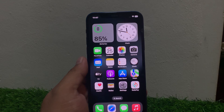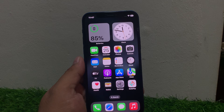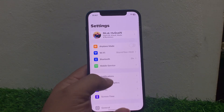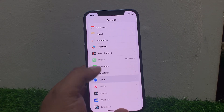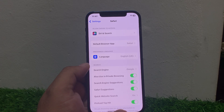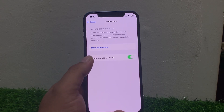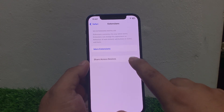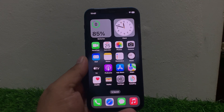If solution number three is not working, apply solution number four. Solution number four is disable Safari extensions. Some extensions might be causing the issue. Go to Settings, scroll down to find Safari and tap on it. Scroll down, tap on Extensions, and simply turn off extensions to fix your problem.